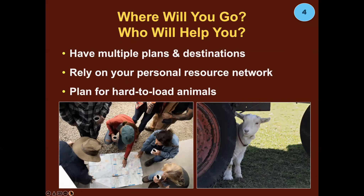Where will you go? Who will help you? Have multiple plans and destinations. Rely on your personal resource network and plan for hard-to-load animals. Even your best haulers and loaders may balk when they sense something is up — so plan plenty of time into your plan.